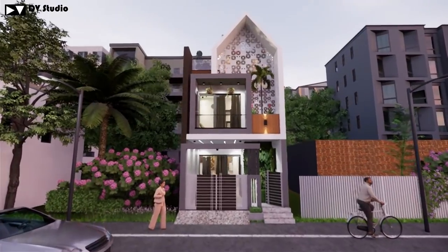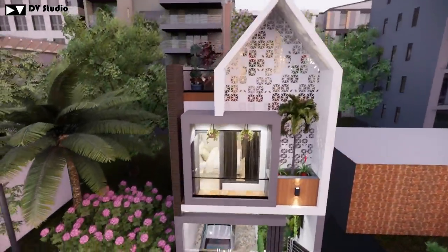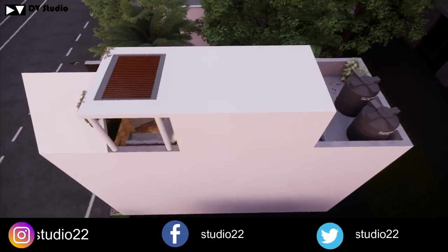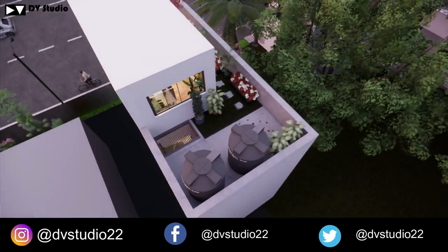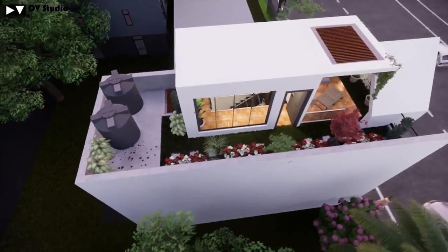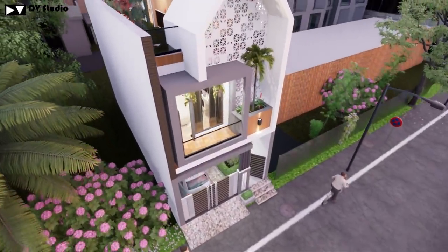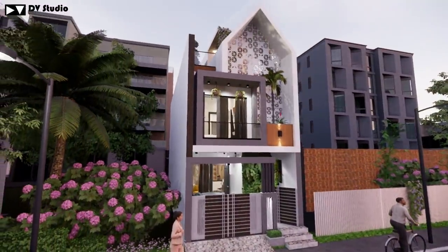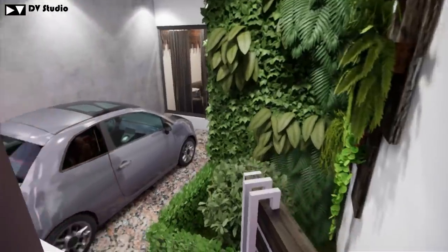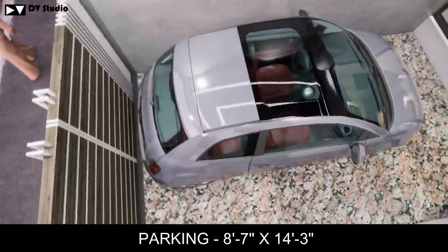Here we have a 3D model look of the house — you can see this design. This floor has three sides with other properties around it, so we have focused on ventilation in this area. Ventilation is a main part of the design. You can also see the parking area here.